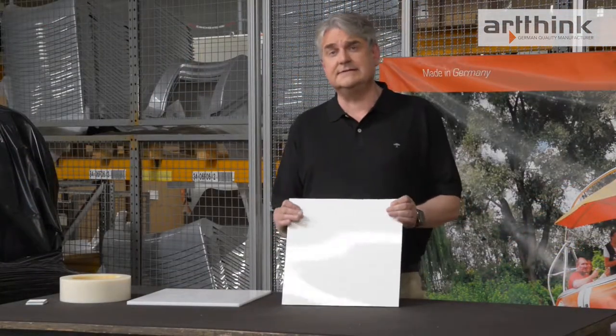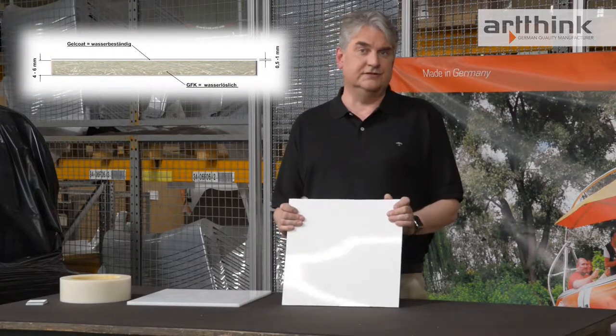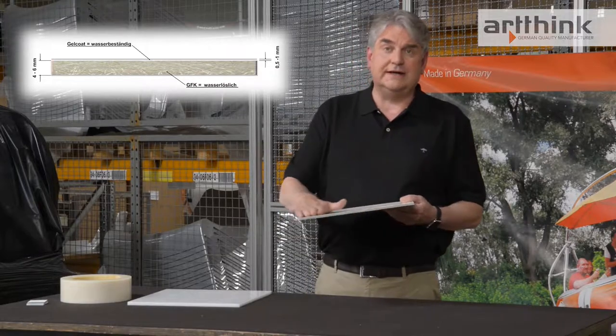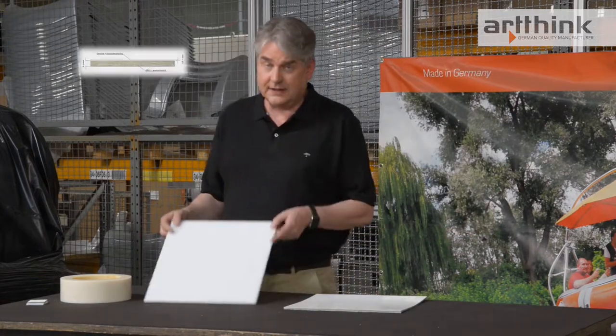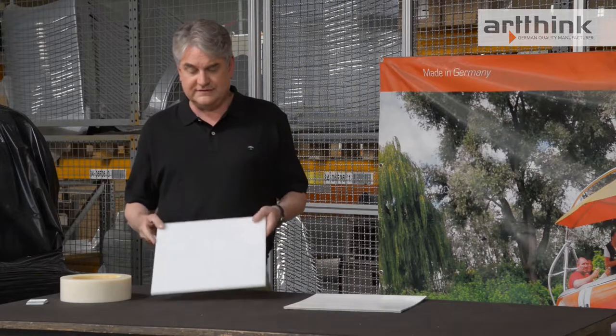Another disadvantage of fiberglass is that it has to be treated annually with an anti-fouling agent to protect the gel coat of the boat. This is not only expensive, but also requires a lot of time. The polyethylene we use has the advantage that we do not need any anti-fouling agent, and this material is completely maintenance-free.